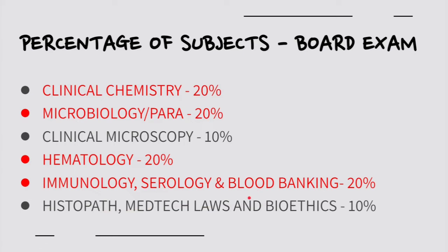Here are the relative weights of each subject. The major subjects — Clinical Chemistry, MicroPara, Hematology, Immuno/Sero, and Blood Bank — are each worth 20% of the board exam. Clinical Microscopy, Histopath, Medtech Laws, and Bioethics are 10% each.